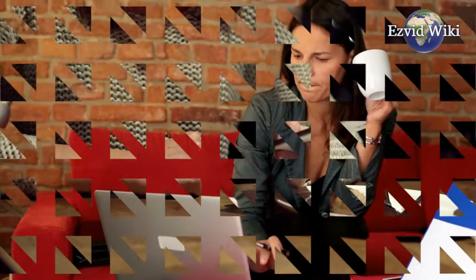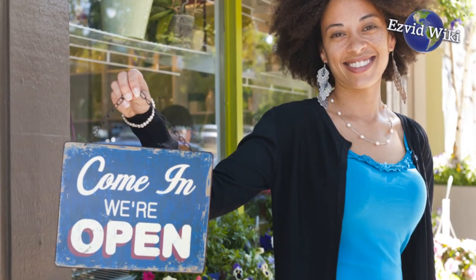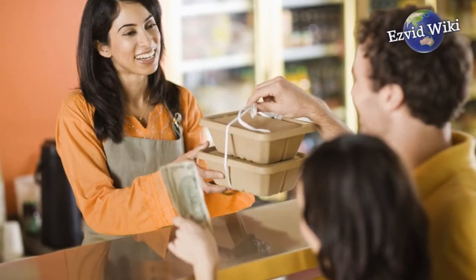Call forwarding is a great way to work remotely, even if you have a landline in your office. If you're running a small business, you can't expect to be able to pick up the phone at your desk at all times. These services can also help you forward calls only at certain times, so your customers won't know the difference.